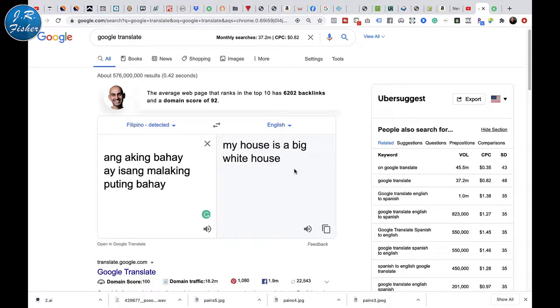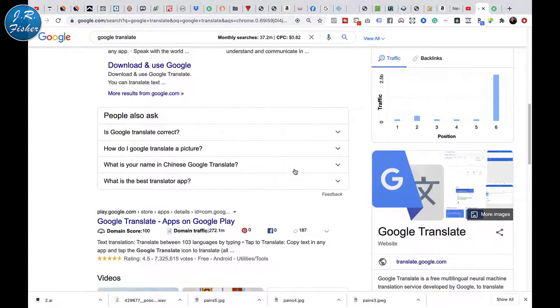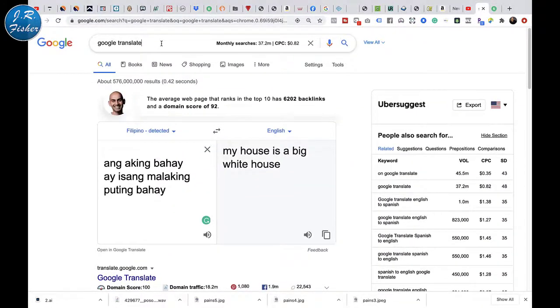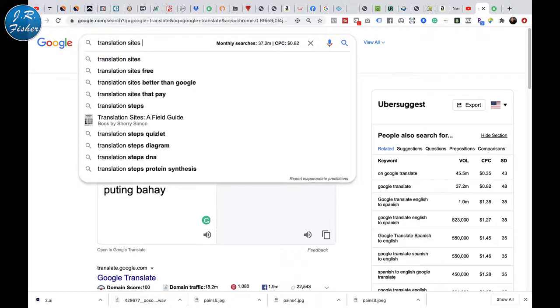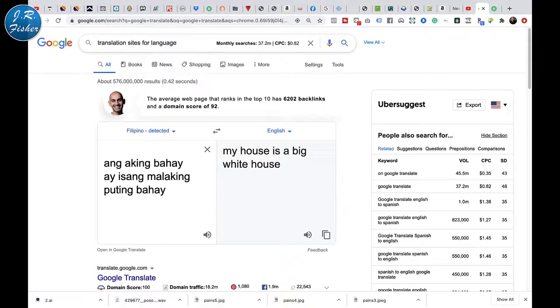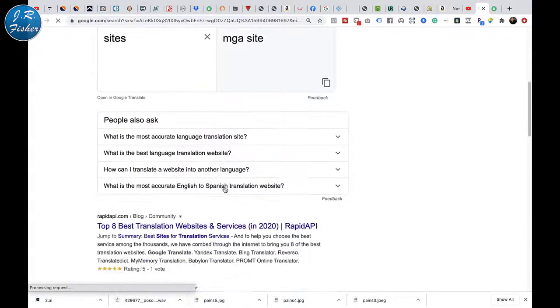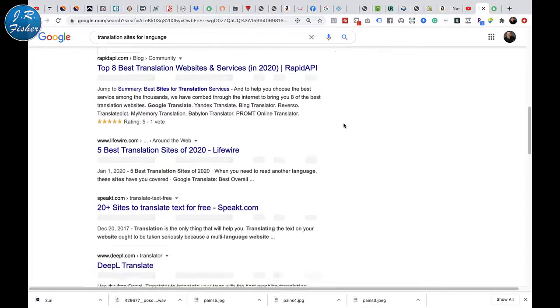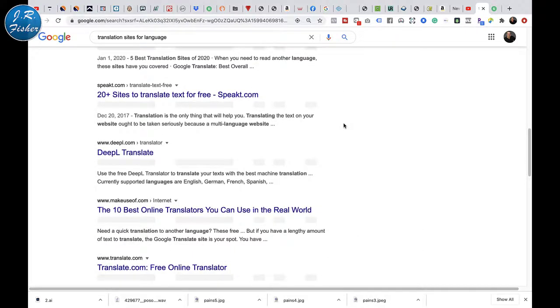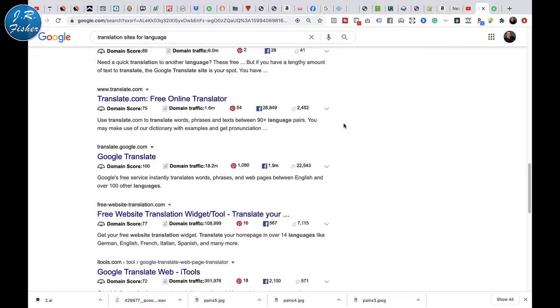It's easy to do and there are tons of sites where you can do translation. I'm going to show you some in a second — search up here for translation sites for language. There are tons of them, tons and tons. Eight best translation websites and services. So you could actually go to one of these sites, be a translator, and make money. Let's dig into this a little bit more and look at some of those sites.